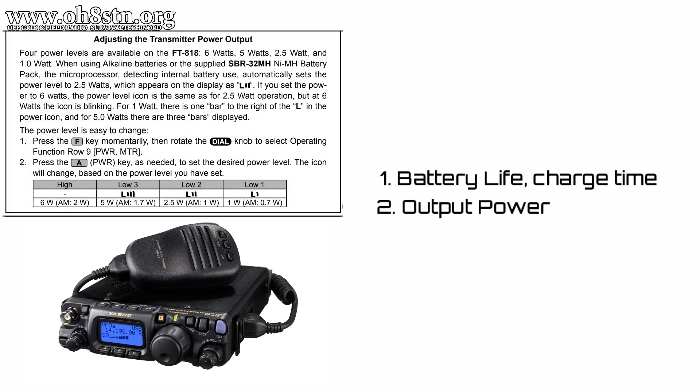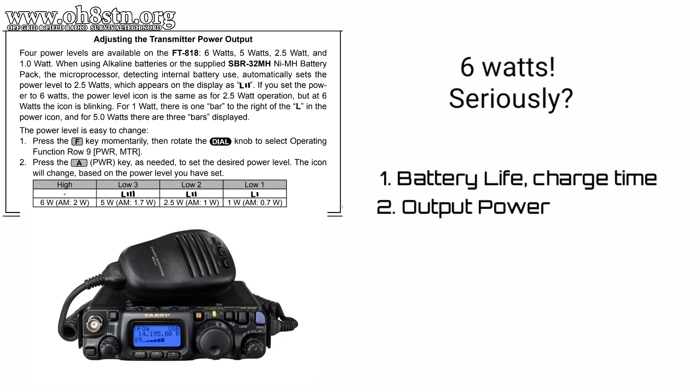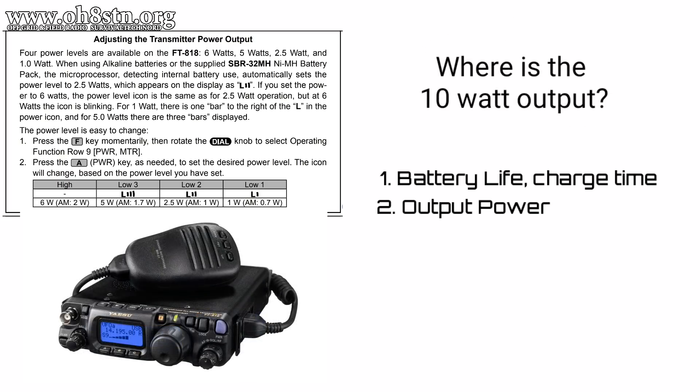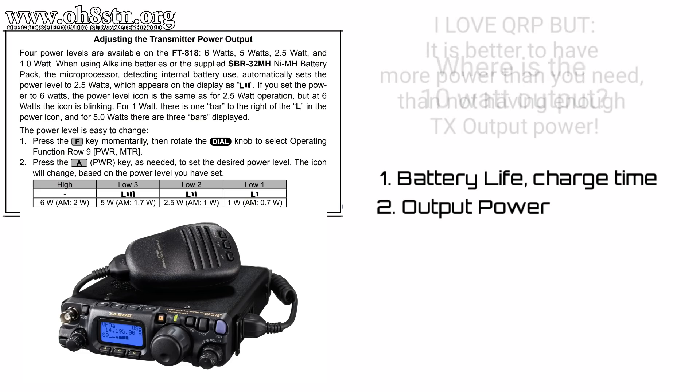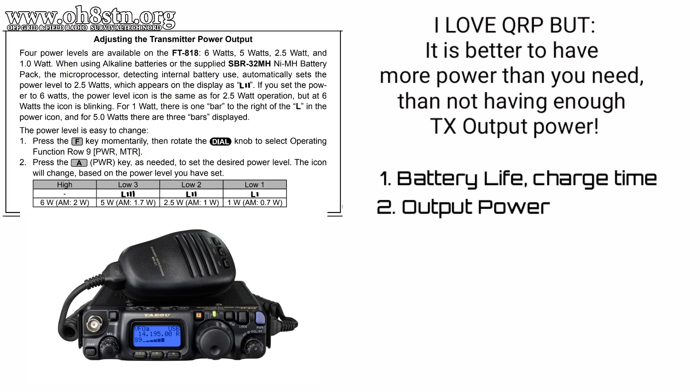Number two on my list is the transmit output power. The original Yaesu FT-817 had five watts of output power, and with digital modes you were limited to about 2.5 watts. The Yaesu FT-818 has six watts of output. Many of us have been asking for 10 watts output power for the Yaesu FT-817 since it came out. I know all the fanboys are going to say there isn't a big difference between 5 watts and 10 watts. But with digital modes, I want to run at 5 watts minimum, and sometimes speech compression along with 10 watts can make the difference between getting out there on SSB and not being heard at all.